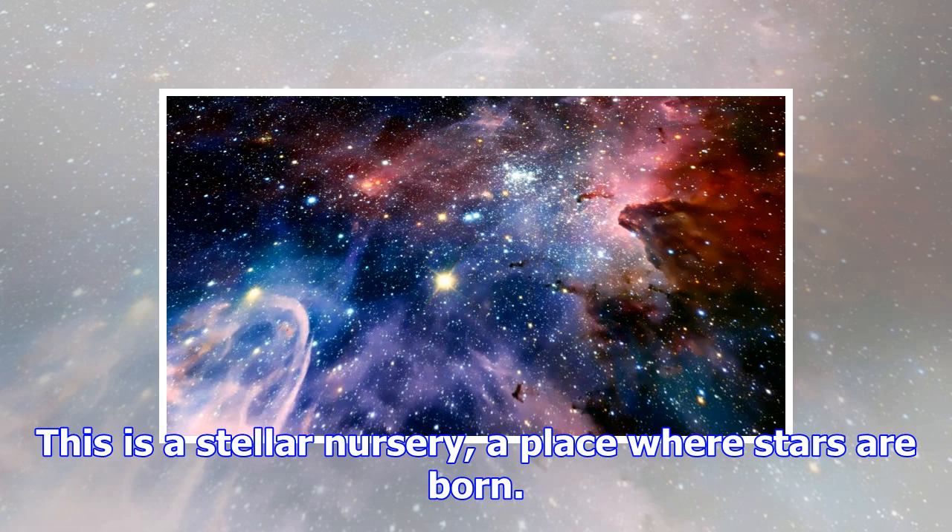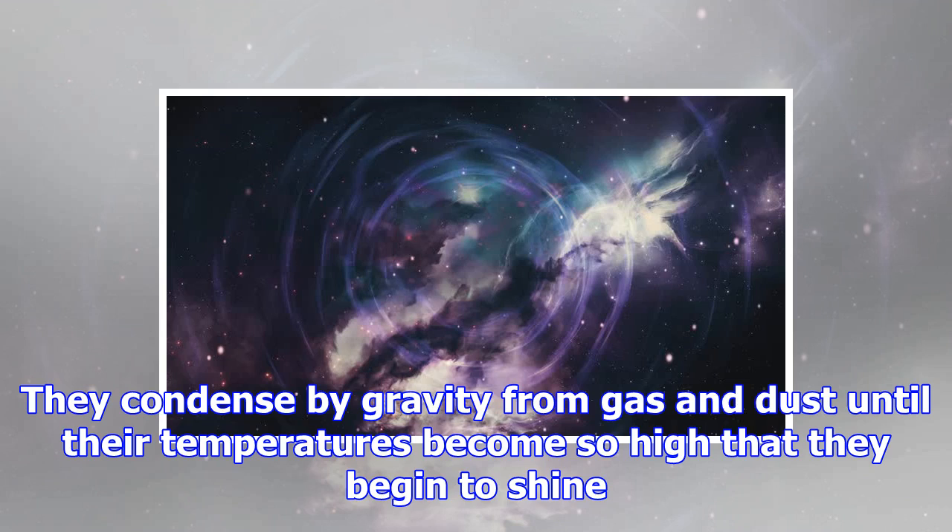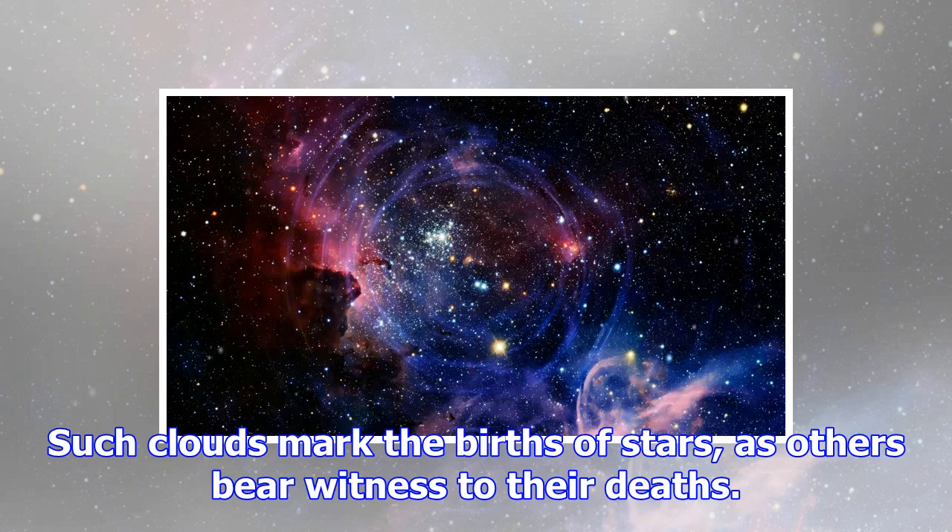In the movie's description on the website Vimeo, the creator quotes astronomer and science popularizer Carl Sagan from the first episode of the TV show Cosmos: A Personal Voyage, which Sagan hosted: 'A cloud that veils one of nature's secret places. This is a stellar nursery, a place where stars are born. They condense by gravity from gas and dust until their temperatures become so high that they begin to shine.' Such clouds mark the births of stars, as others bear witness to their deaths.